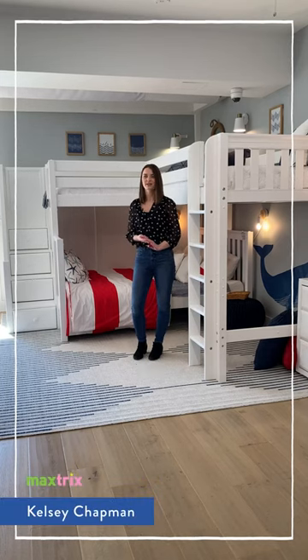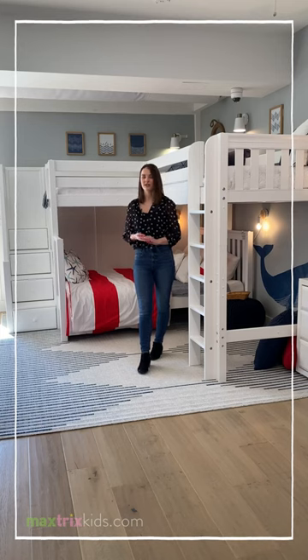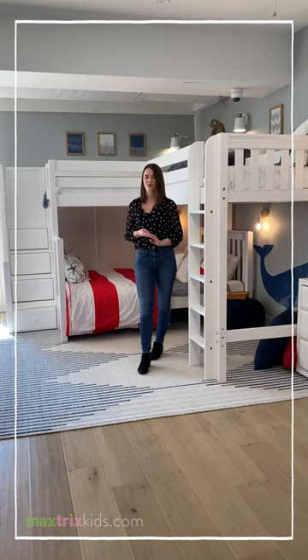Today I'm going to discuss a couple of our different corner configurations with you. You might be wondering why a corner configuration would be good for your space. Well, it's great for accommodating many siblings in one room, it's also great for guests, and it's perfect for vacation homes.